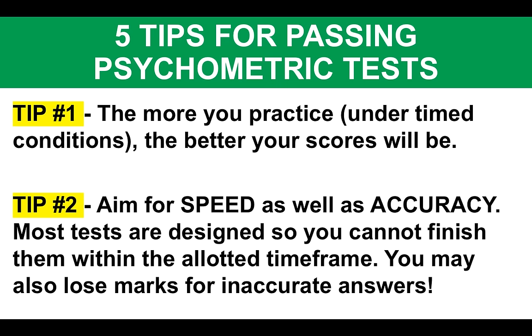Tip number two: make sure when you are tackling psychometric tests that you aim for speed. Work as quickly as you can, but also be as accurate as you can — no wild guessing. Most tests are designed so you cannot finish them within the allotted timeframe. People work through psychometric tests and get concerned thinking they're never going to finish. That doesn't matter. What is important is speed and accuracy. Get as many questions answered as possible, but the ones you do answer, make sure they are accurate, because you can lose marks for inaccurate answers.